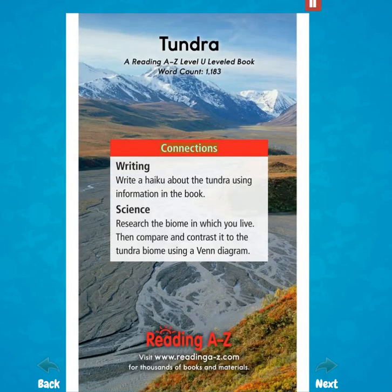Connections. Writing: Write a haiku about the tundra using information in the book. Science: Research the biome in which you live. Then compare and contrast it to the tundra biome using a Venn diagram.